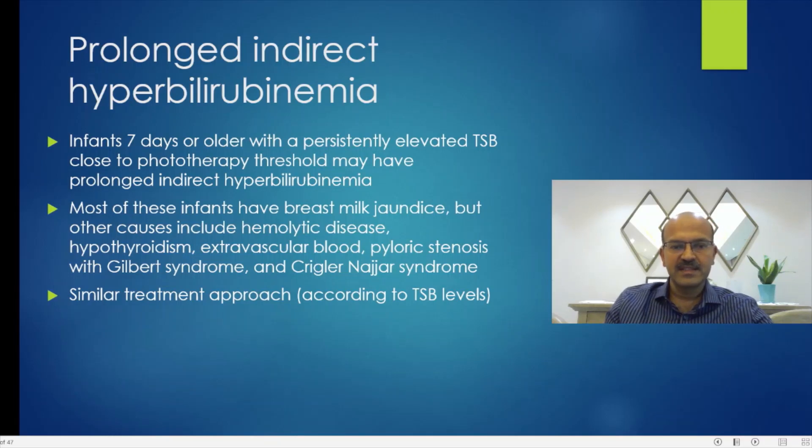Home phototherapy is a consideration where jaundice is particularly prolonged, especially in Crigler-Najjar syndrome. You should remember that in type 2 Crigler-Najjar there is a role for phenobarbitone, which can induce a liver enzyme.